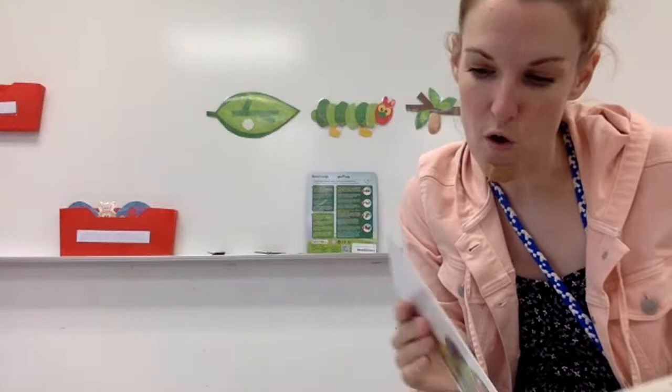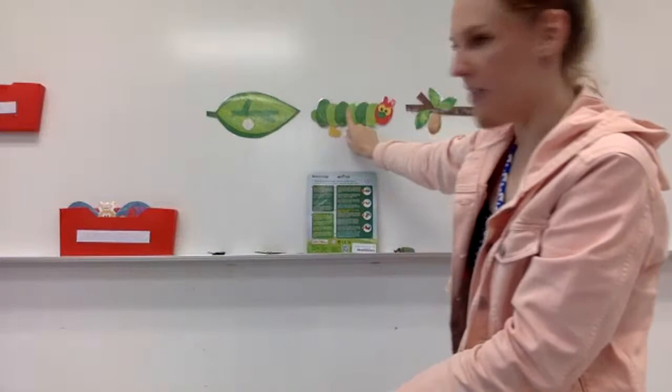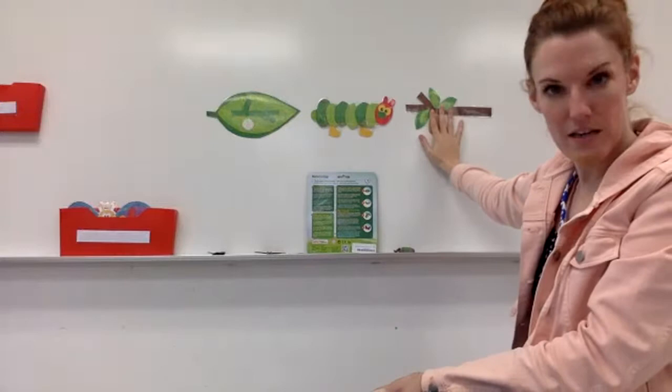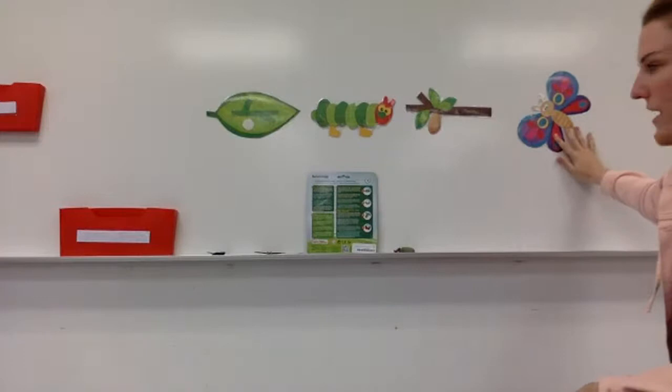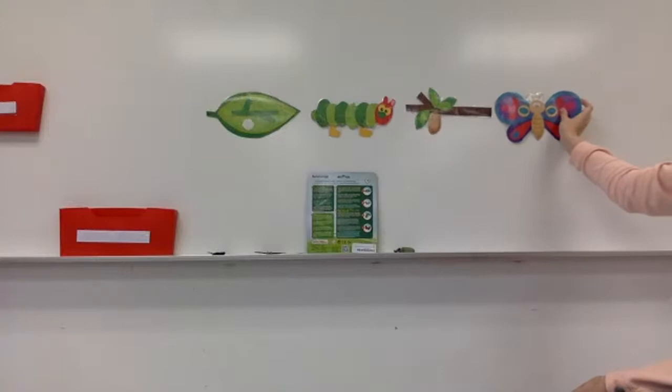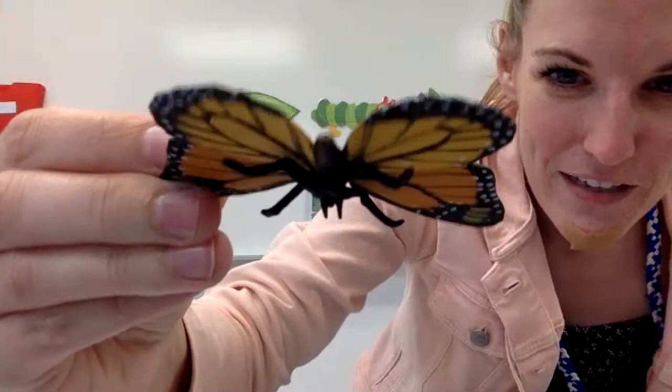Then it nibbled a hole, pushed its way out, and he was a beautiful butterfly. So step one is the egg, step two is the caterpillar, step three in the life cycle is the cocoon or chrysalis, and the fourth and final step is a butterfly. I have these in our classroom that you guys can use in the mornings — they have little magnets on the back so you can put them together in the order it happened in our story. And I have this for you guys to look at too — a butterfly!